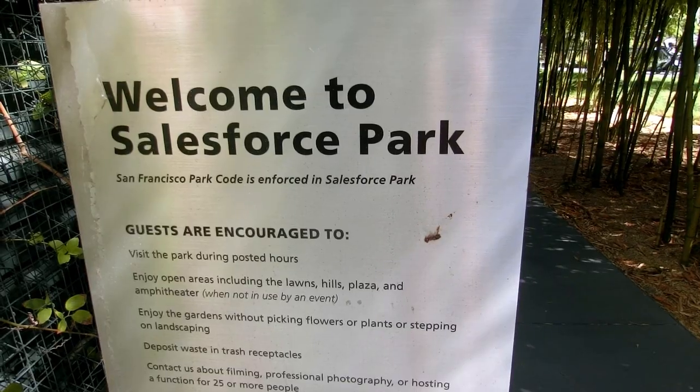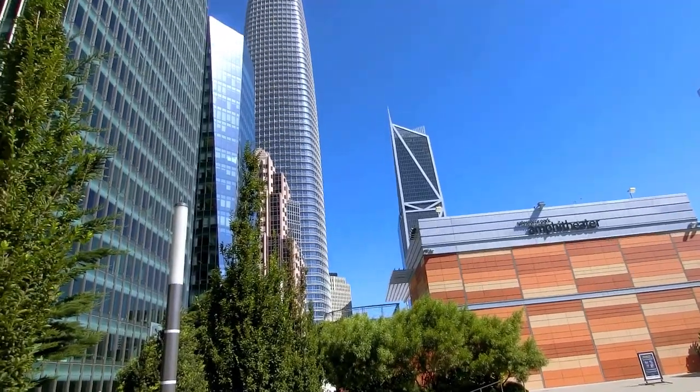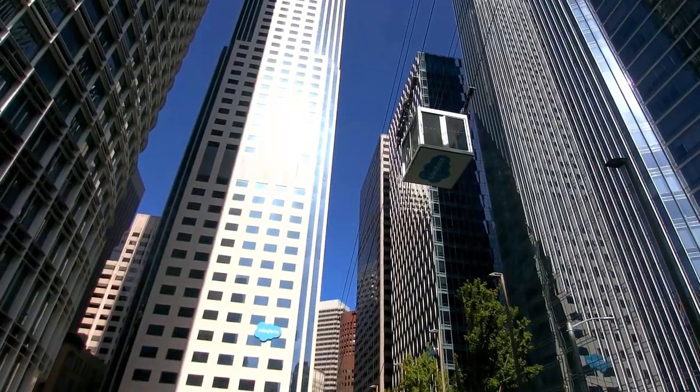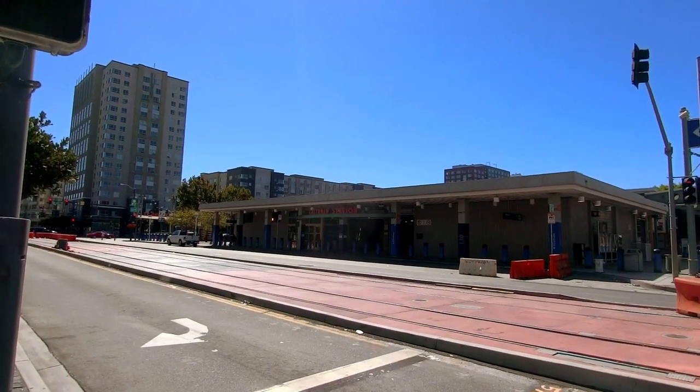I'm standing here on the rooftop garden of the Salesforce Transit Center in San Francisco, where, supposedly, once the downtown rail extension goes through, Caltrain will also serve. However, since we aren't living 60 years into the future, we will instead be starting our 77-mile journey here at San Francisco's 4th and King Station.